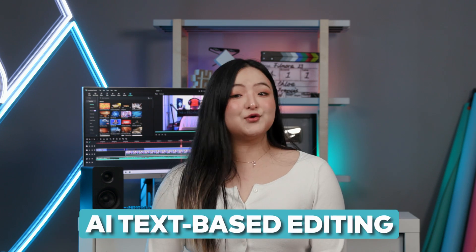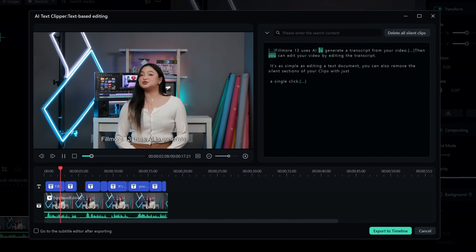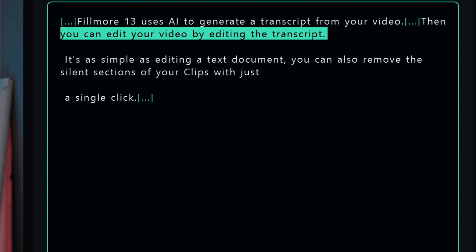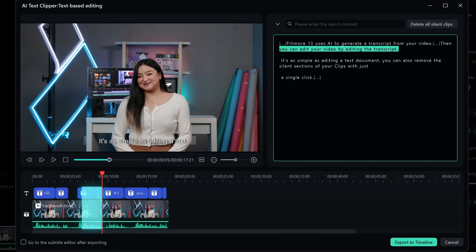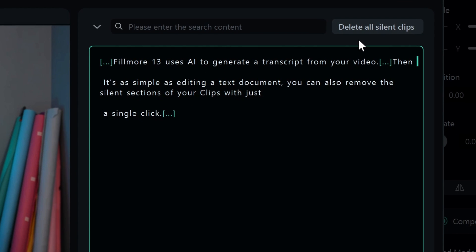First off, let's talk about the new AI text-based editing. You know sometimes when you're editing and you want to work directly with the transcript, especially doing the rough cut. Now you can! Filmora 13 uses AI to generate a transcript from your video, then you can edit your video by editing the transcript. It's as simple as editing a text document. You can also remove the silent sections of your clips with just a single click, which could save so much time for anyone who wants to speed up their editing process.